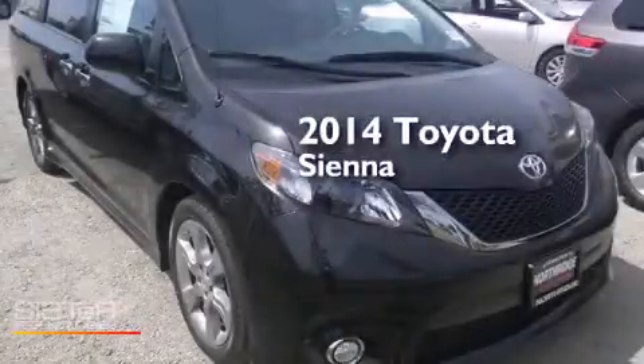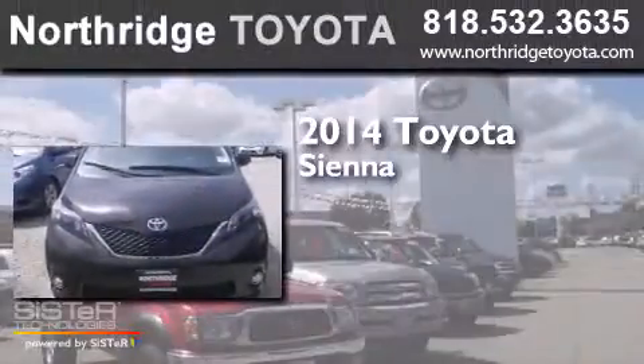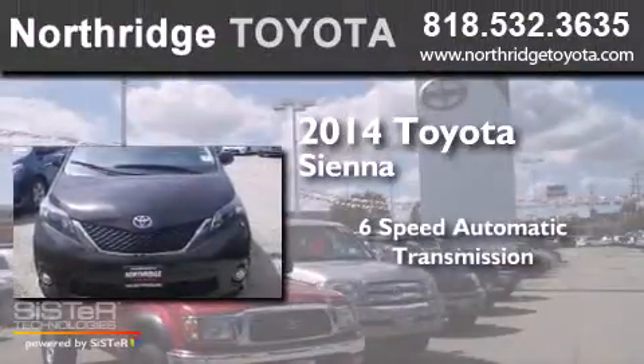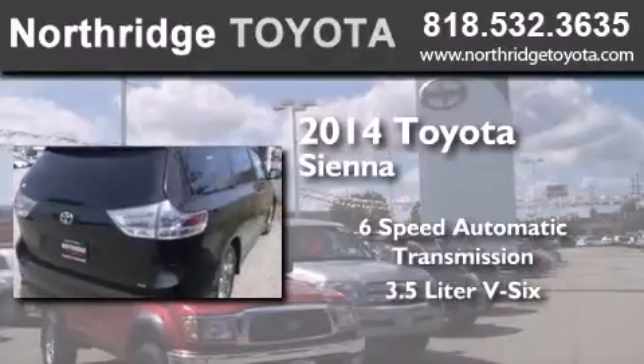This is a brand new 2014 Toyota Sienna. This minivan has a six-speed automatic transmission and a 3.5-liter V6.